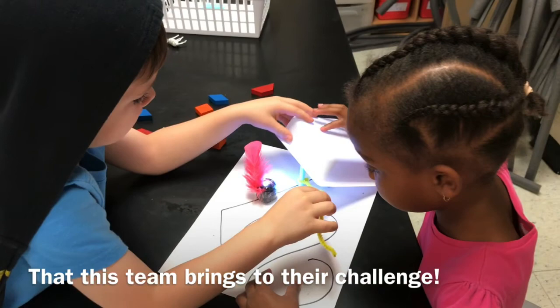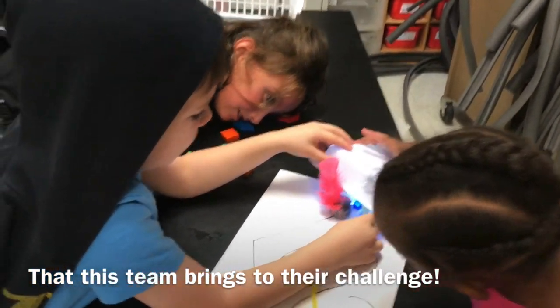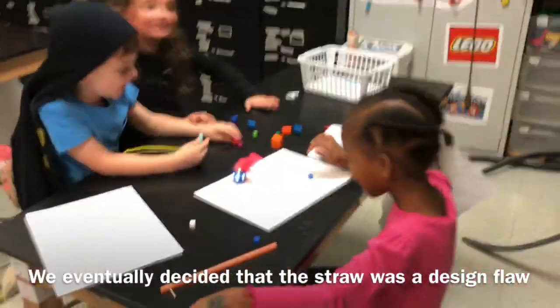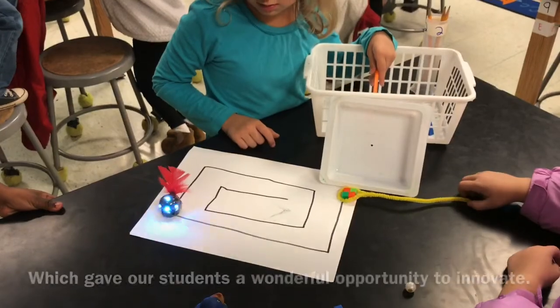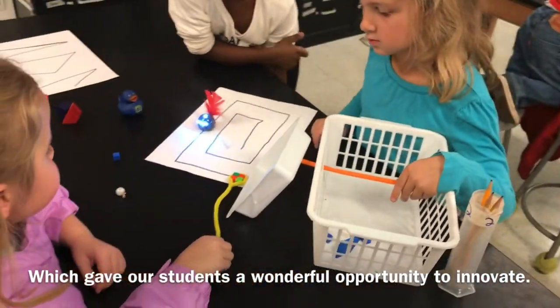Okay, where's it gonna go? It's gonna run right into the pole — you gotta put the pole over to the side. There you go. Looks like instead of pulling, they're gonna push — I like that idea, that's cool.